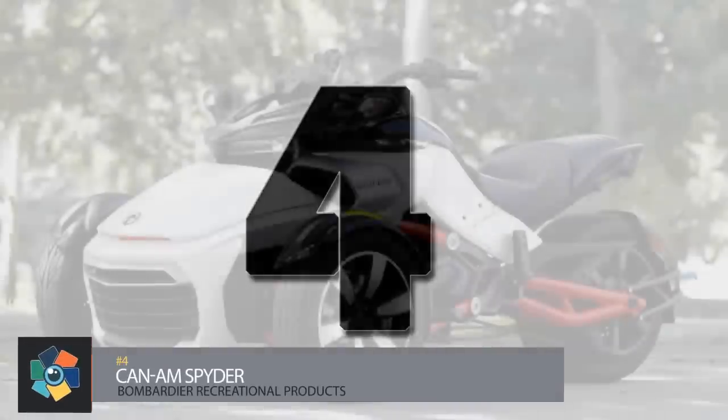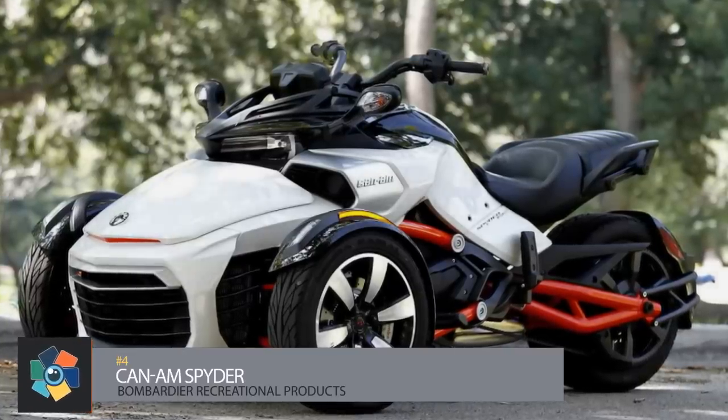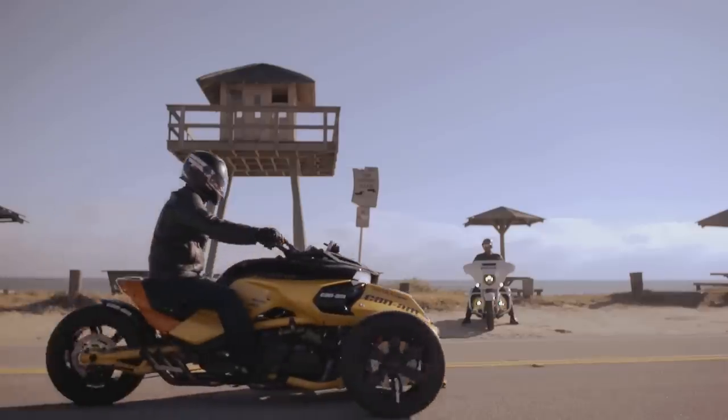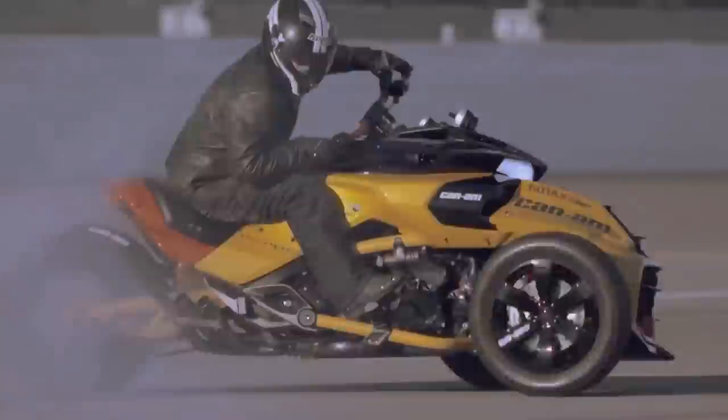Number four, the Can-Am Spider. Canadian company Bombardier Recreational Products, or BRP, designed this one from the ground up based on their Y architecture. It has a single belt-driven rear wheel with two front wheels on a double A-arm suspension. The vehicle stability system includes traction control, anti-lock brakes, and power steering.